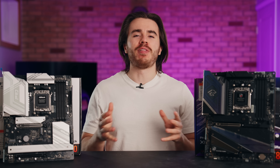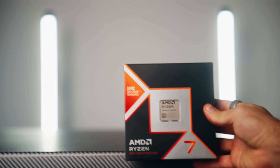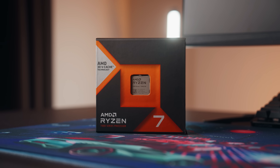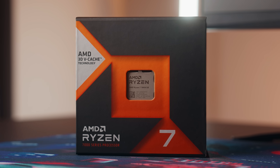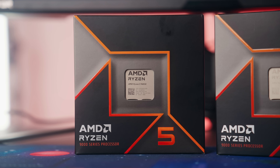If you clicked on this video, you're probably going to build a PC using the AM5 socket. The reason I mention this is because you're probably going to build a PC with either a Ryzen 7000 or Ryzen 9000 CPU, like the 7600X, 7800X3D, 9800X3D, or 9600X.